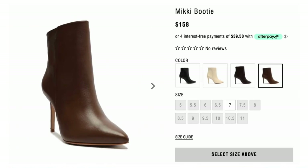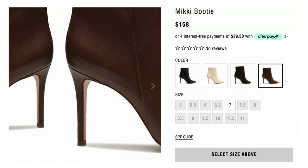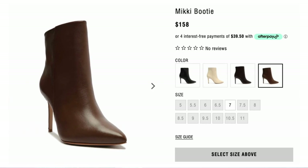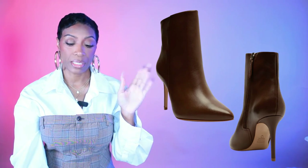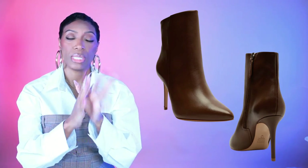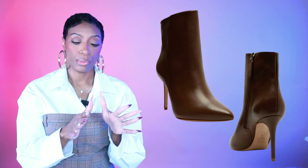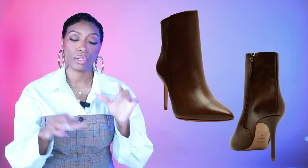The second boot option is by Schutts, $158. These go with the darker chocolate jacket. They're called the Mickey booty, come in sizes 5 to 11, and they have layaway available. It's a nice sleek boot in the right color with a decent heel — it works perfectly for that darker chocolate look.